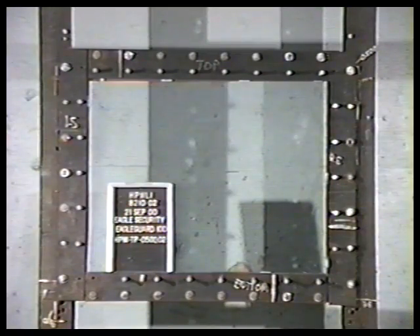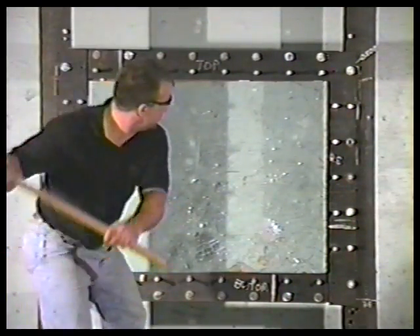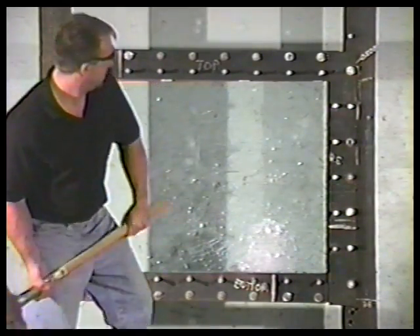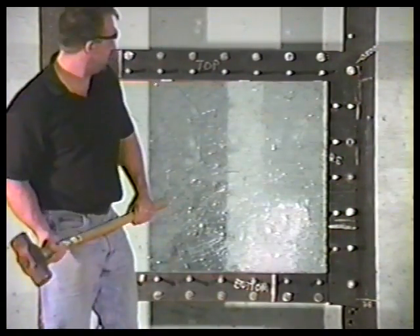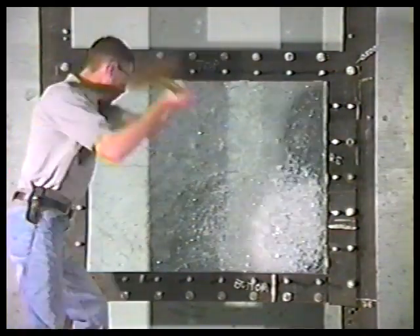Level 2 high safety glass is often made up of 3/4 inch glass clad polycarbonate. It takes about 1 hour to penetrate, and in addition to the bullet types already mentioned, level 2 glass also stops .357 magnum bullets.